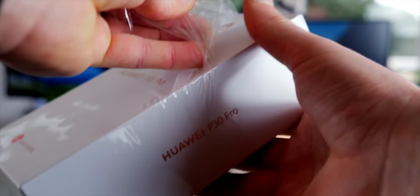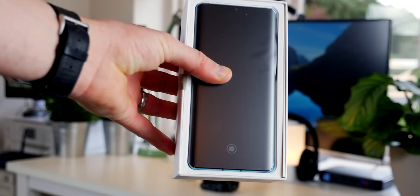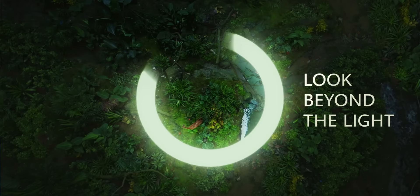Hi guys, it's ASBOYT and welcome back to a brand new video. It seems like it was only a matter of weeks since this little puppy, the P30 Pro from Huawei, was launched, but we're already talking about the brand new release of a new flagship in the form of the Mate 30 Pro. The release in Munich is just around the corner, and we're going to discuss exactly what to expect.